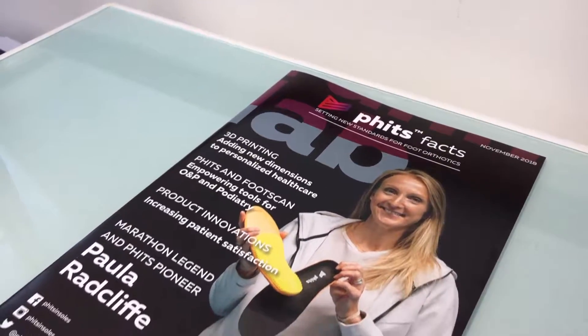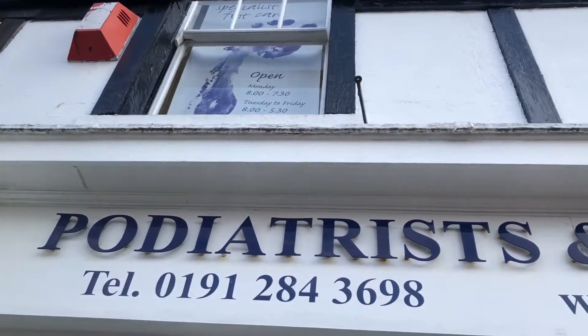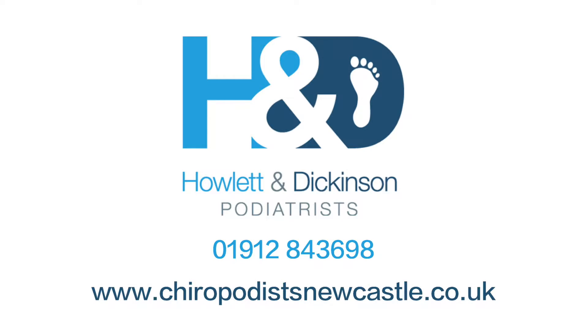FITS are high quality, durable orthoses that last three times longer and are less than half the weight of traditional orthotics. If you would like more information please contact us on 0191 284 3698 or on our website at www.chiropodistsnewcastle.co.uk.